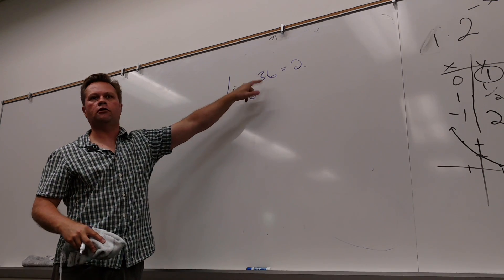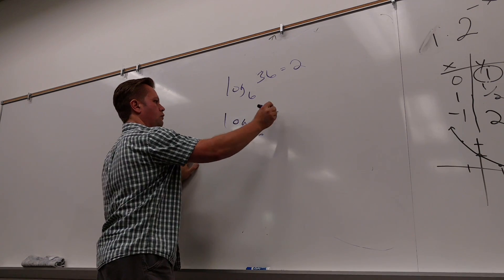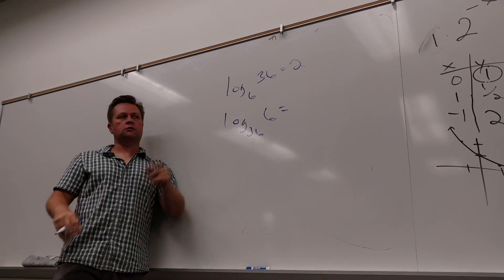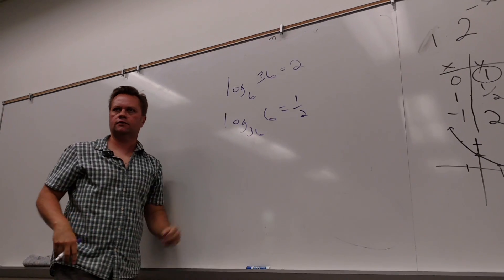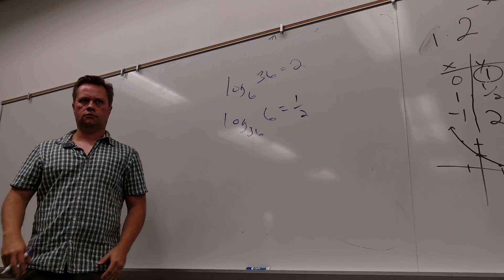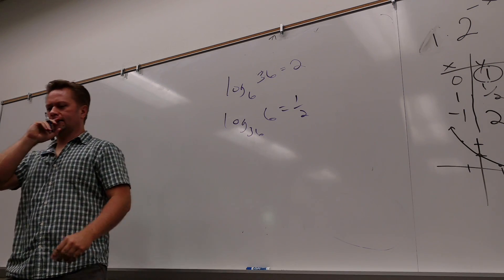So tomorrow there's going to be a few problems like this, and I'm going to have the reverse of that too. What would that be? One half. One half — that's a beautiful analogy, there's a little symmetry going on. That would be one half; you've got to square root that to get back to 6. So that's the kind of stuff that's going to be on the quiz tomorrow. Don't freak out.